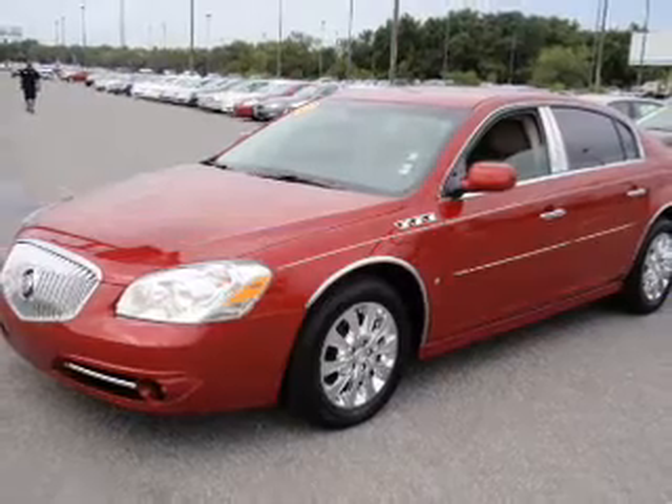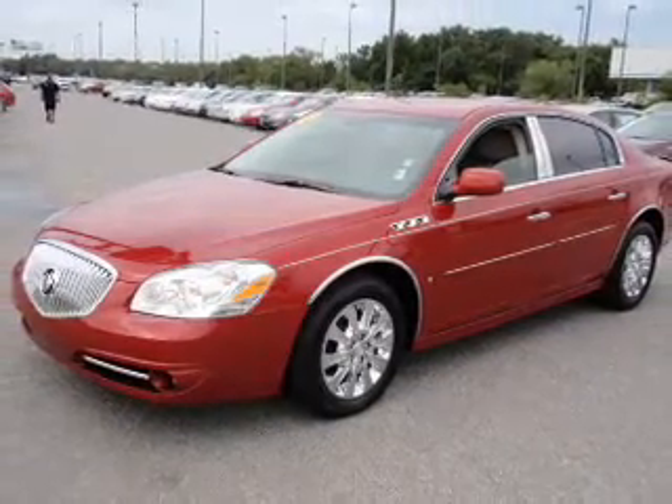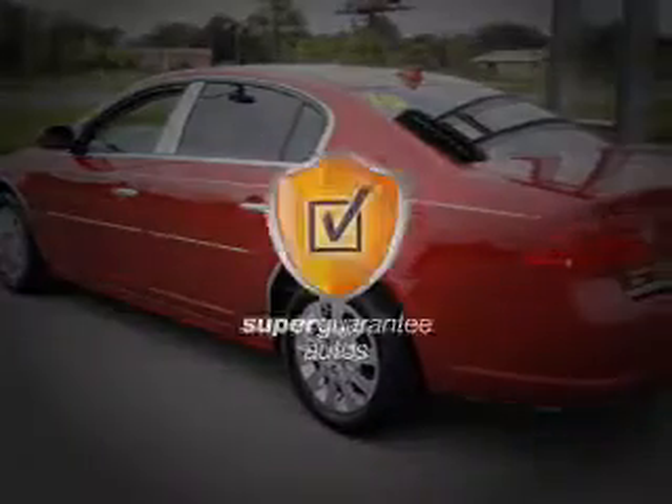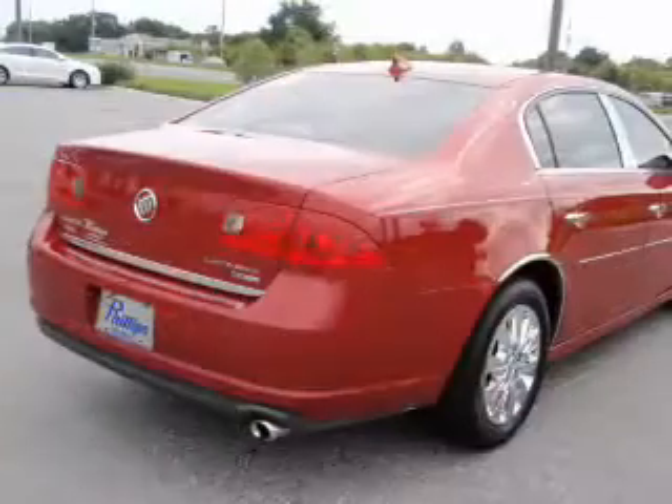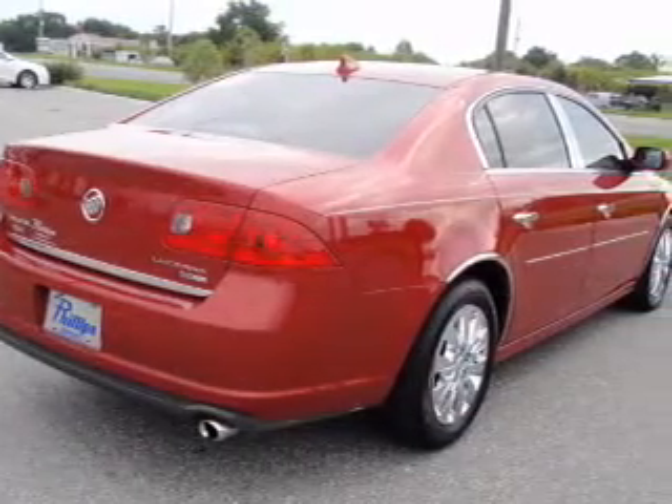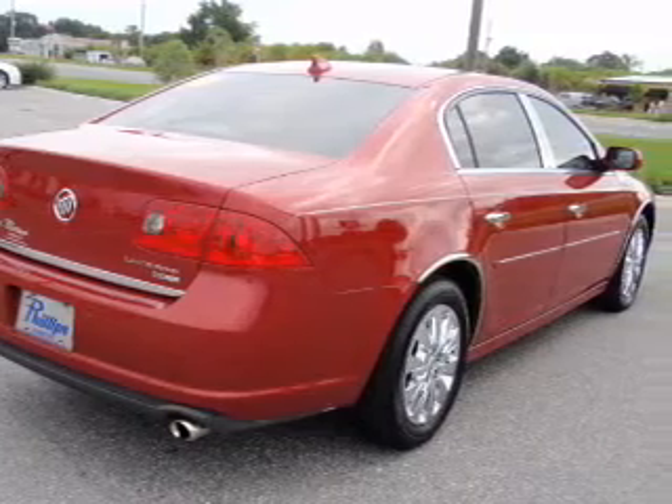With a reliable six-cylinder engine connected to a smooth shifting automatic transmission, this vehicle qualifies for our free Super Guarantee Autos Vehicle Warranty Program. Buy a vehicle and get a free warranty from us, only at everycarlisted.com.